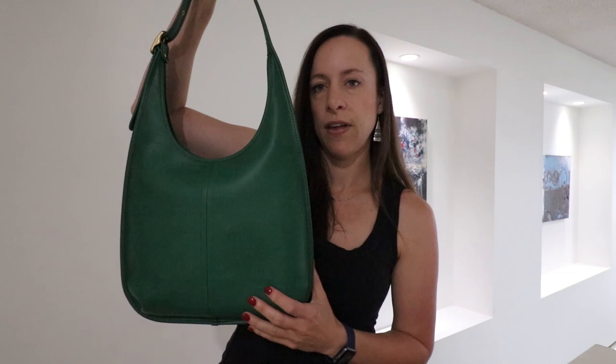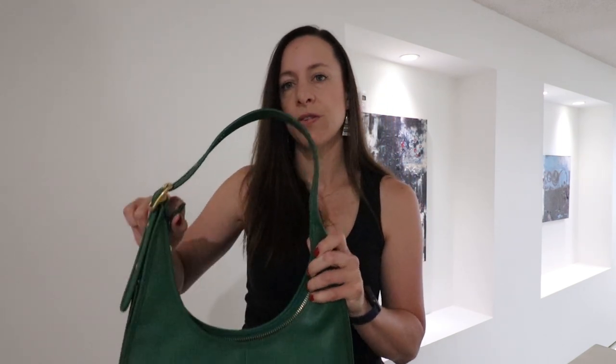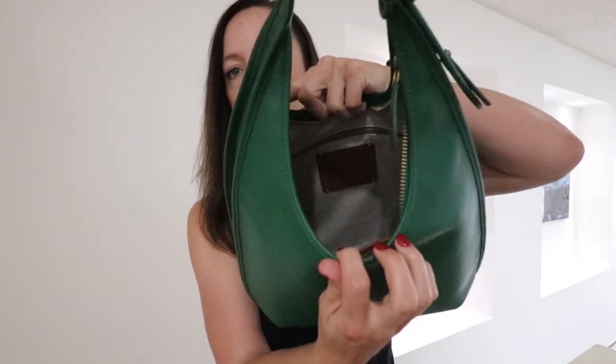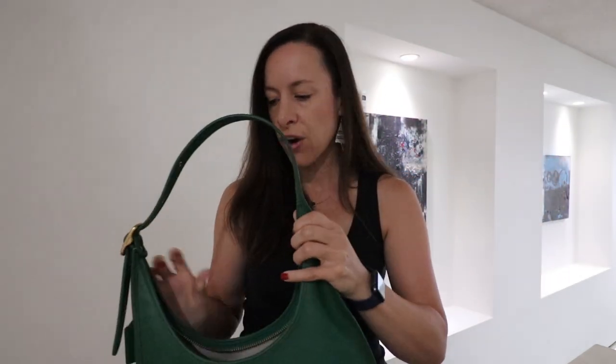I actually have a green Rogue as well — and that one is actually on sale. The green Rogue is available right now, half off. They have the green, the black, and what's called natural, all half off. When you go inside, I just wanted to show you that the inside is that nice, beautiful linen material, which makes the bag very lightweight.